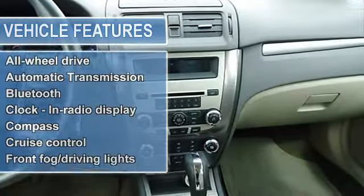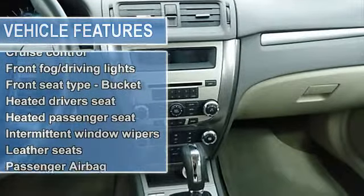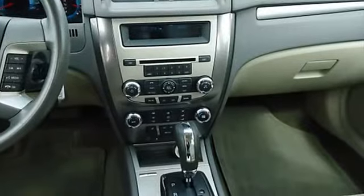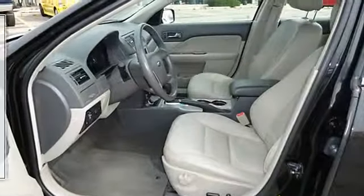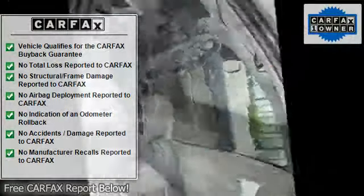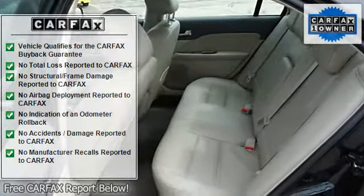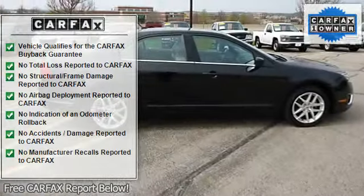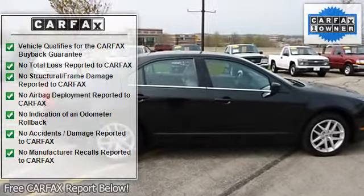All the right ingredients. Special internet pricing. Safety equipment includes anti-lock brake system, traction control, curtain airbags, passenger airbag, front fog and driving lights. A wealth of standard amenities means that you no longer have to sacrifice leather seats, Bluetooth, power door locks, power windows, or heated seats.